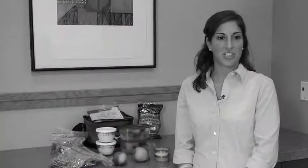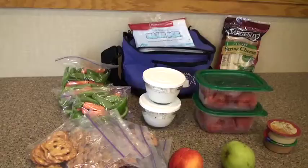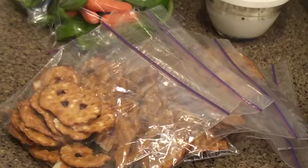Hi, I'm Andrea Abitamarco and I'm a registered dietitian and health coach at Blue Cross Blue Shield of Michigan. Tara just talked to you about packing a healthy lunch and I'm going to talk to you about preparing and planning ahead for that.